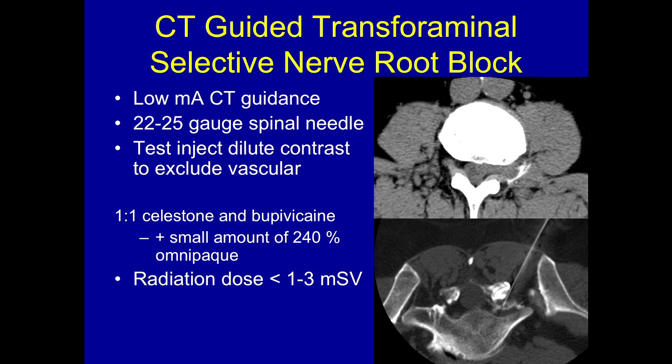We use a 22 or 25 gauge needle and come down to the area. Here you can see a disc herniation laterally. We would come shy of that. Under fluoro you wouldn't really know that for sure, but on CT we know where it is. So we inject a little bit of Omnipaque contrast diluted, make sure that it's not intravascular, and then proceed with the medication.